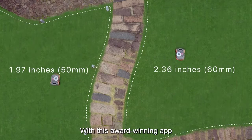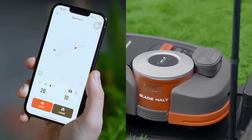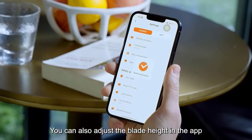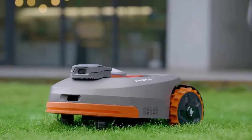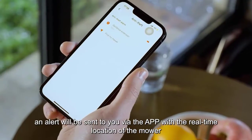With this award-winning app, you can easily control your Navimo lawn mower anywhere, anytime. You can also adjust the blade height in the app to achieve your ideal grass height. If Navimo is out of bounds, an alert will be sent to you via the app with the real-time location of the mower.